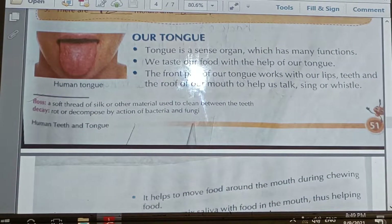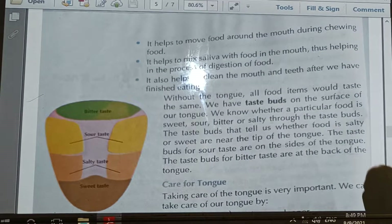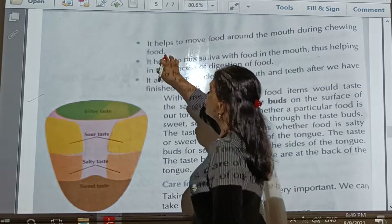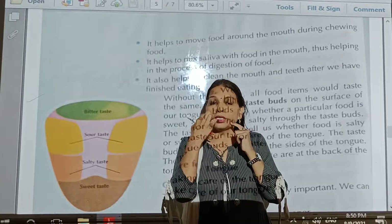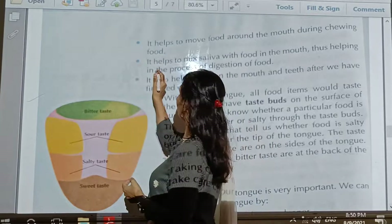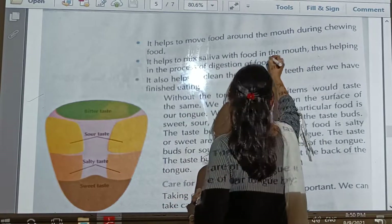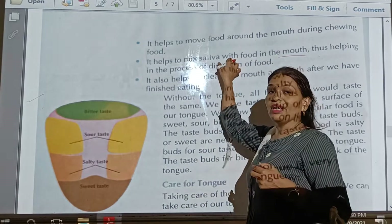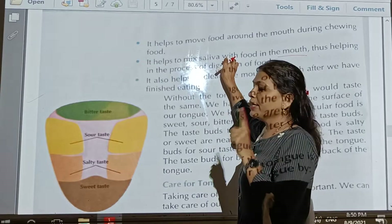Our next topic is another function of the tongue. It helps us to move food around the mouth during chewing. When we eat food, the food is surrounded by the teeth and the tongue, so with the help of the tongue we move the food over the teeth. It also helps us to mix saliva with food in the mouth. The saliva on the tongue helps mix with the food and make it into paste form.